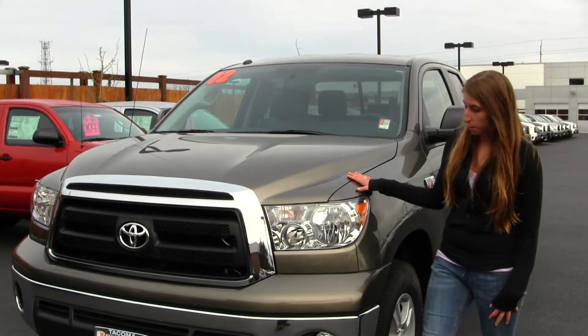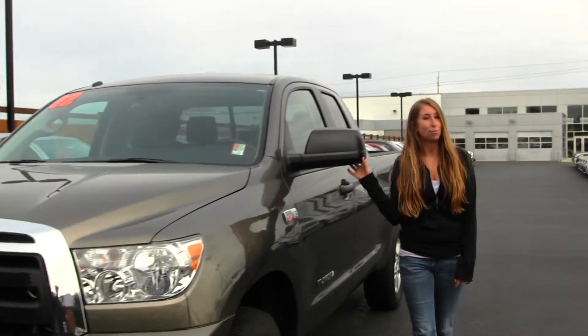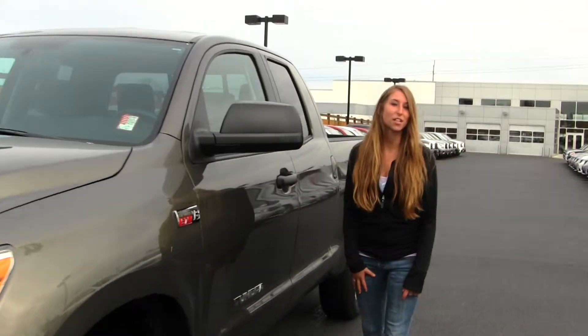This vehicle comes equipped with fog lights, alloy wheels, heated mirrors, and a V8 5.7 liter engine. Let's take a look on the inside.